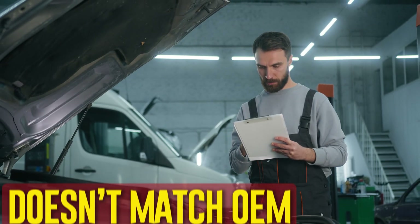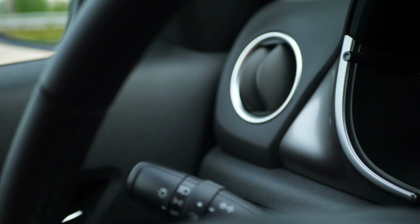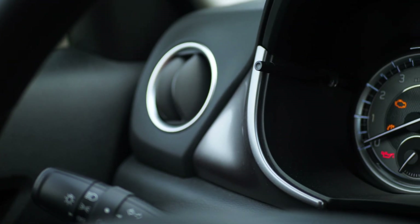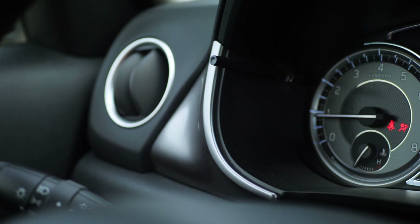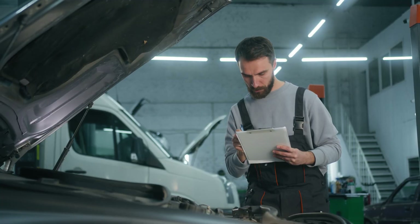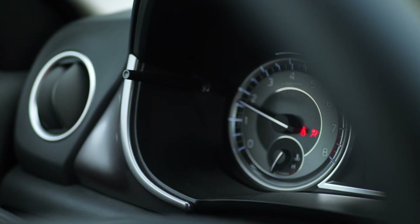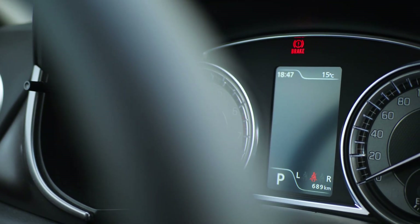Doesn't match OEM standards. Each carmaker establishes its own range for engine revolutions per minute. Because of this, a vehicle's normal RPM may not be the same as another's. To find out whether there is a problem, review the manufacturer's specifications. You should have the car checked out if the RPM starts to read higher or lower than what the manufacturer considers to be within normal limits.